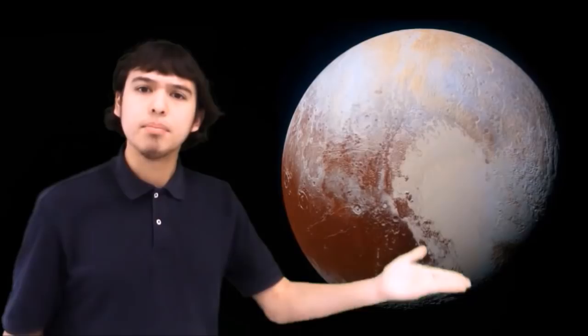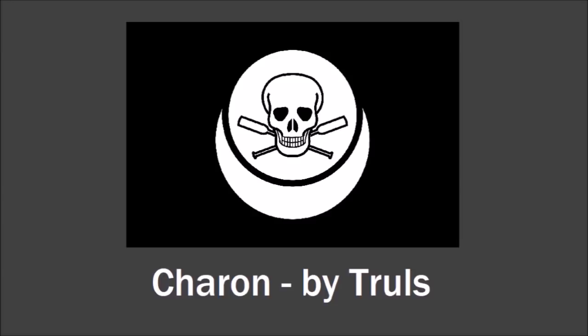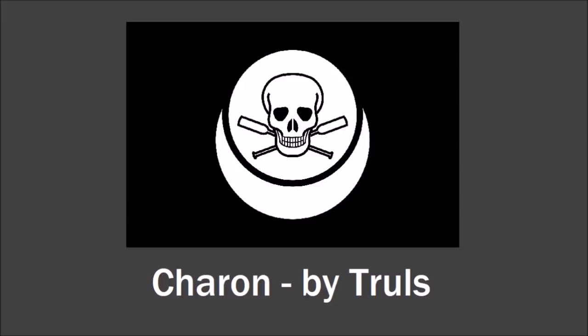Okay, we're done with the planets. Now let's move on to the outer dwarf planets, starting with Pluto. Let's start with Pluto's largest moon, Charon. You may know that Charon was named after the ferryman who would, in Greek mythology, take the recently deceased souls down the river Styx in his boat to the underworld. This design from Truls incorporates many elements of that story — you've got the skull representing death, the oars he would use to row, and the crescent shape formed by two circles forms a boat shape. These two circles are similar in size, referencing how Charon and Pluto are so similar in size that they sort of orbit each other in space.